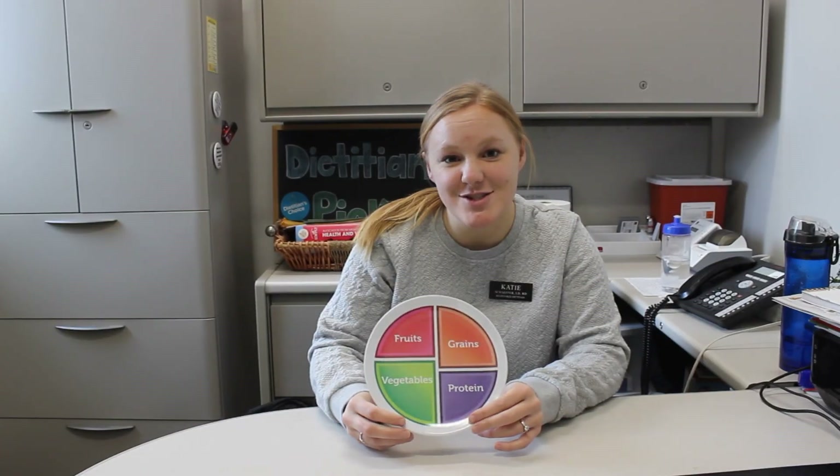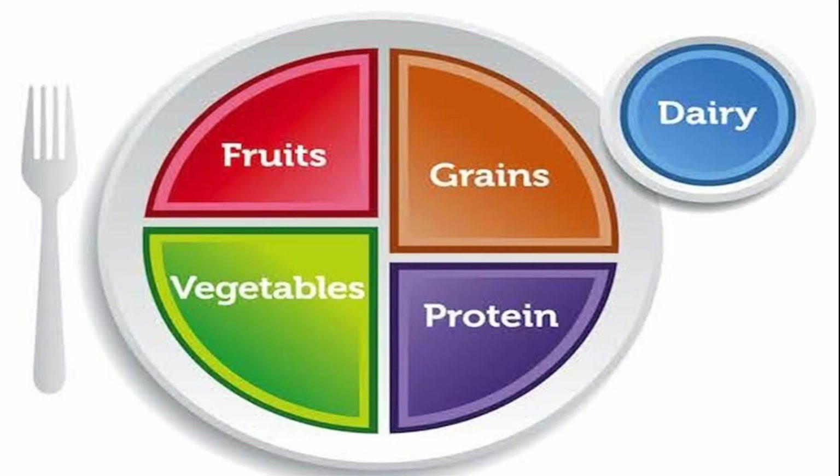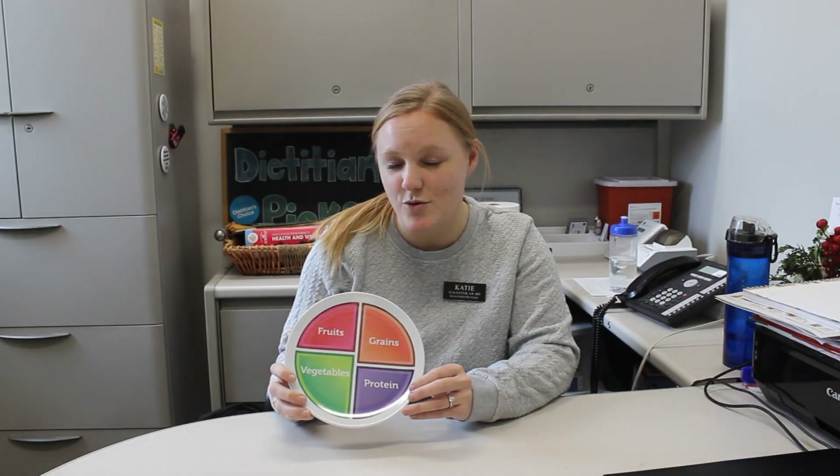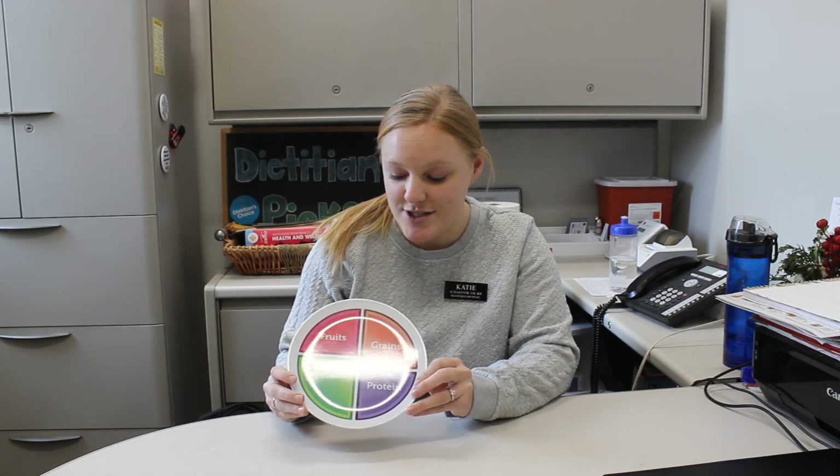One of the ways that I teach the people I work with about eating healthy is using our MyPlate. Remember, MyPlate has all five of our food groups: fruits, vegetables, protein, grains, and then there's a little circle for dairy. All five of our food groups do different things for our bodies and make us healthy. We want to make sure that we're getting all five every single day. So it's important to know which foods go in which groups. Let's go check out which foods fall into which categories.